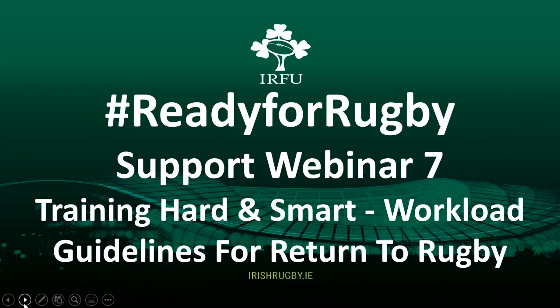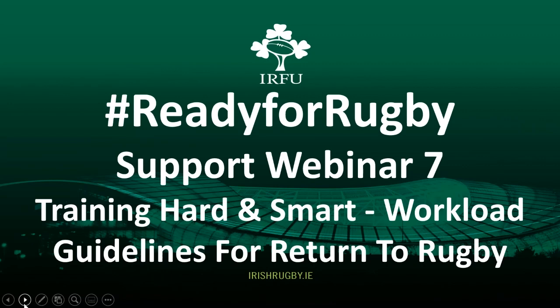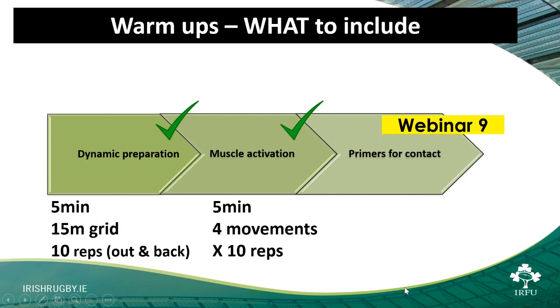Over the coming months, we're going to introduce our Engage Rugby Readiness Programme. We're really looking forward to that and to being able to share some of that content with you — some of it will be what we discuss in these webinars. We're hoping to launch it towards the beginning of next season. Patrick is now going to give you a brief summary of what we discussed last week, plus some additional information around exercises to be rugby ready.